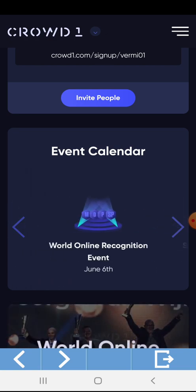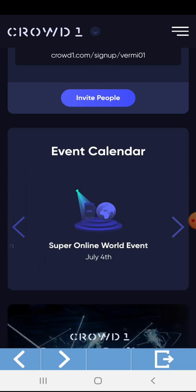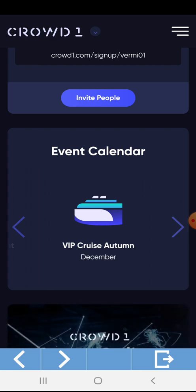We have the World Online Recognition Event on June 6. Then we have the Super Online World Event on July 4th. Then we have the BIP Cruise Auto in December.